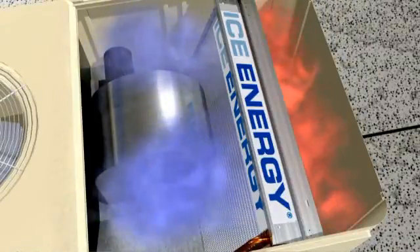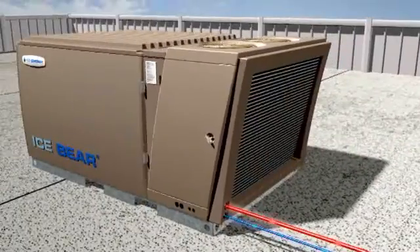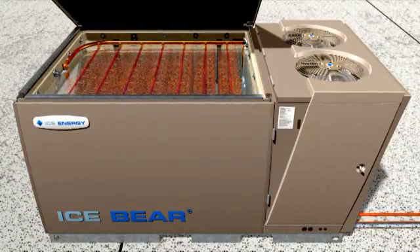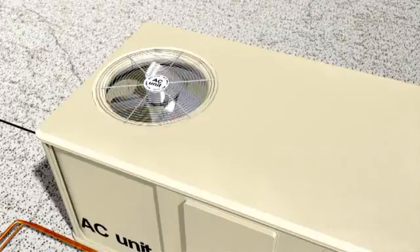As warm air from the building is blown across the coil, the ice-cold refrigerant absorbs its heat. The cool air continues on its path into the building, but the heat takes a very different path to the Ice Bear. The Ice Bear uses the ice, rather than the AC unit's compressor, to cool the hot refrigerant, slowly melting the ice as it travels through a series of copper coils. The ice cooling cycle lasts for at least six hours. Once the ice is fully melted, the Ice Bear transfers the job of cooling back to the building's AC unit to provide cooling as needed until the next day.